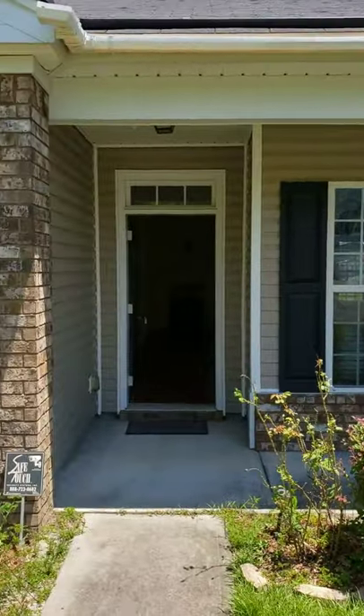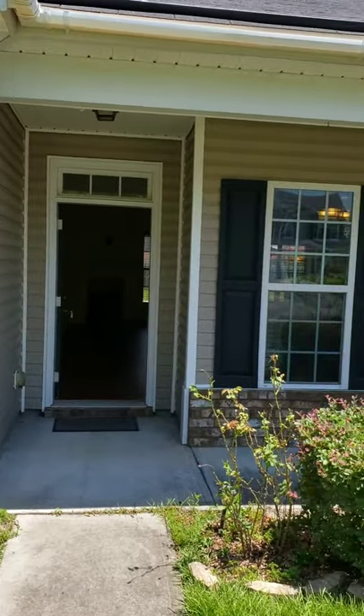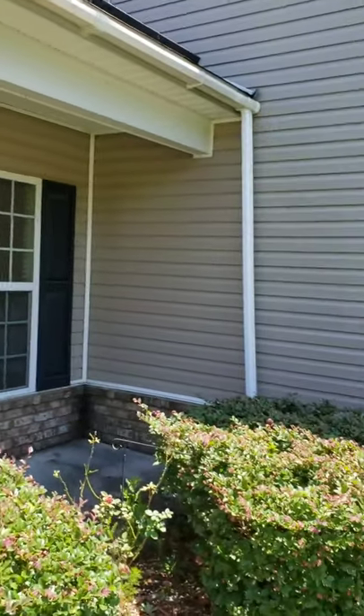Hey guys, it's Ed Yannette at one of our new listings at 212 Harmony, out here in Pooler.